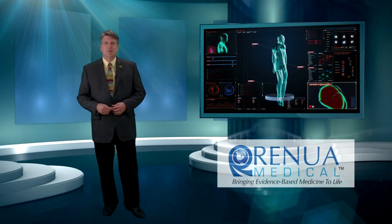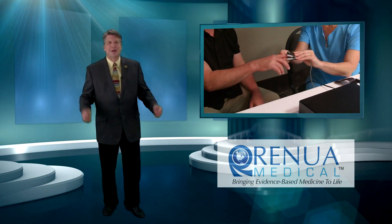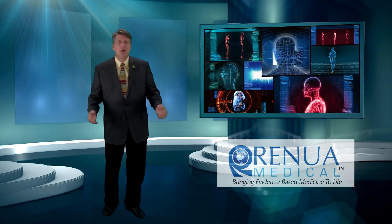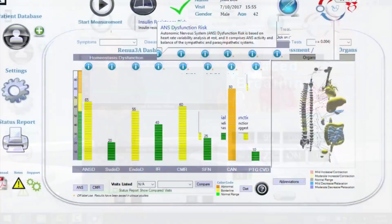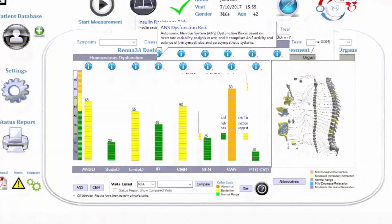Setup and operation of the RM3A is as simple as connecting the patient to a few sensors and starting the assessment. The established clinical protocols for the all-in-one system require the patient to complete a few actions, such as standing up, the Valsalva maneuver, and paced breathing. The software communicates visually to patients using color-coded body models and graphs.